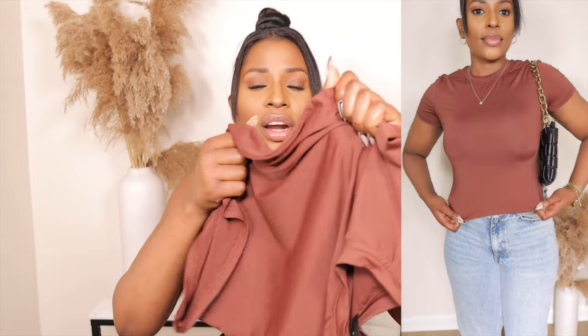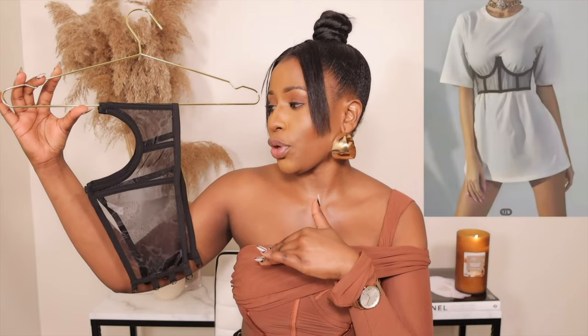The next perfect Skims dupe I got is this beautiful basic t-shirt. I got it in a size 4 but I wish I had gotten it in an extra small — I feel it would have fit me better. It's a basic tee that matches with everything, but especially with jeans and sneakers. It's not see-through and the quality is great with a stretchy material. I'd suggest sizing down if you're getting this tee.